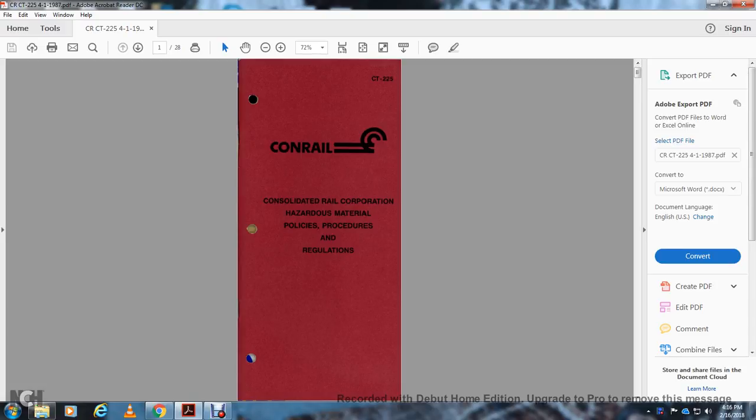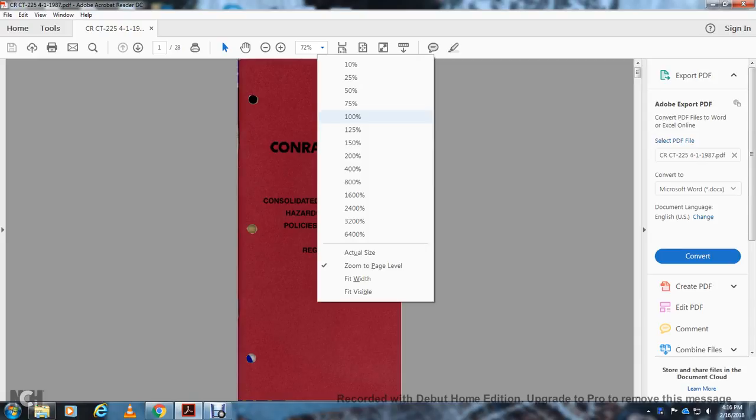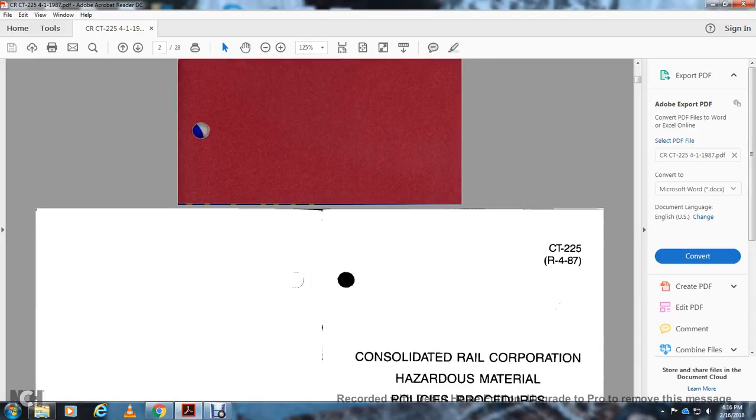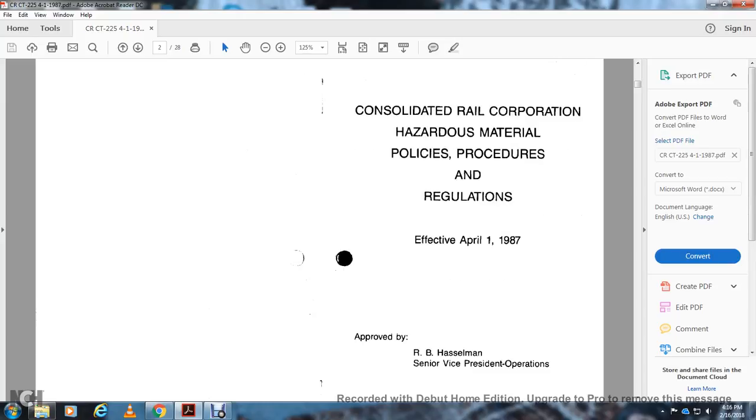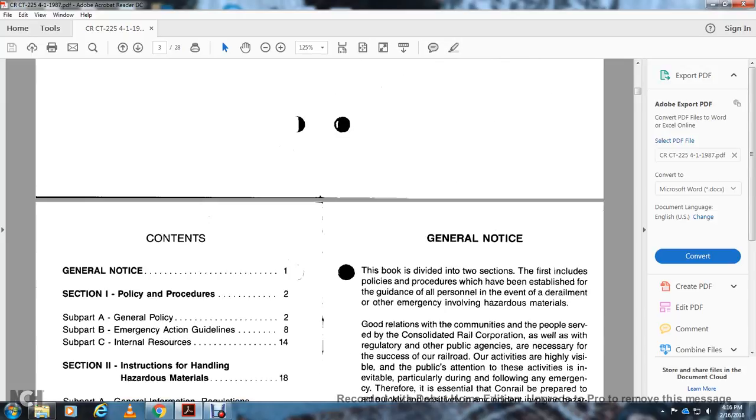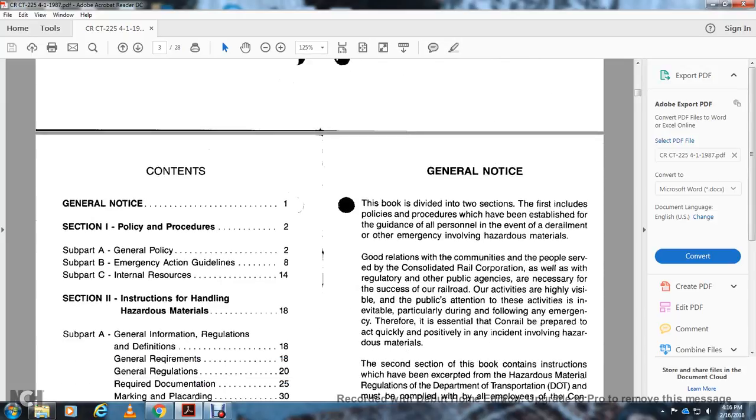Consolidated Railway Corporation Hazardous Material Policy, Procedures and Regulation. CT-2225, R487. Effective April 1st, 1987, approved by R.B. Hasselman, Senior Vice President Operations. Contents: General Notice, Section 1 – Policy and Procedure, Subpart A: General Policy, Subpart B: Emergency Action Guidelines, Subpart C: Internal Resources.